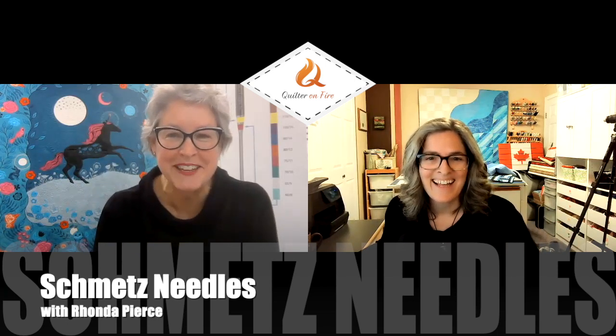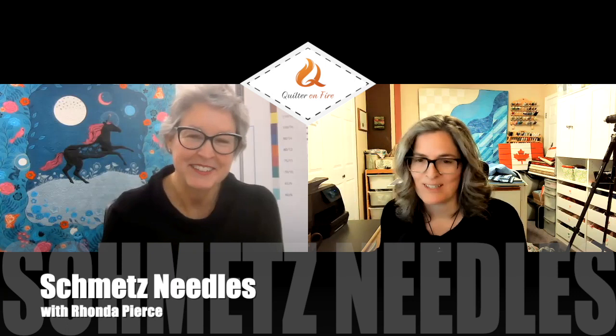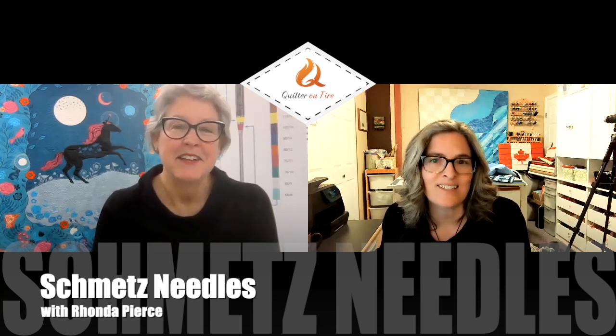Hi Brandy, I'm delighted to be here today. I am so happy to get the scoop on needles. This is such an important topic for quilters and sewists. So let's get started by talking a little bit about your stitching story. Tell us how you got into sewing and quilting.